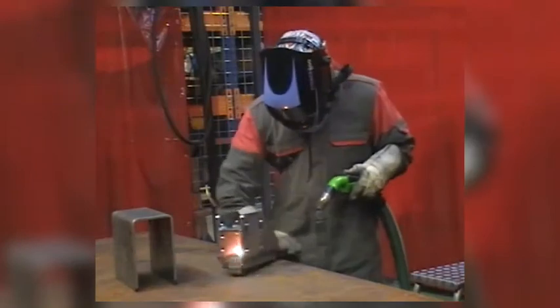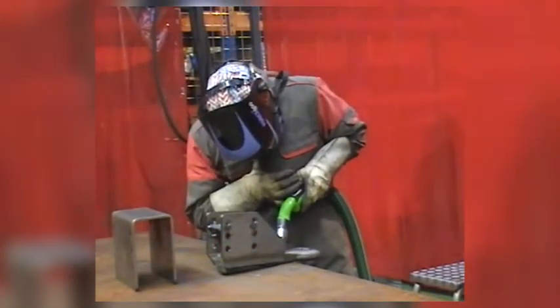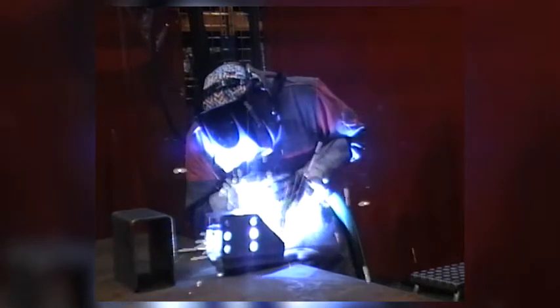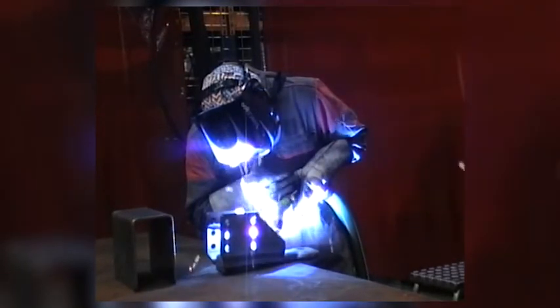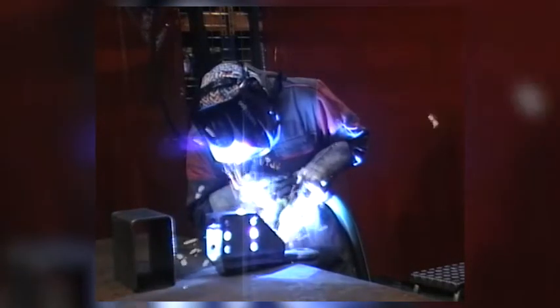A welding torch with integrated fume extraction is a very effective measure to reduce the welding fumes. However, combination with other measures may still be needed. The new welding torch with integrated welding fume extraction shows a substantial reduction of welding fumes. In the following situations you will see the effect of welding with and without integrated fume extraction.